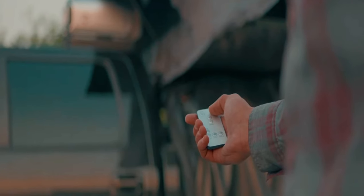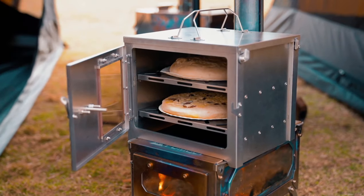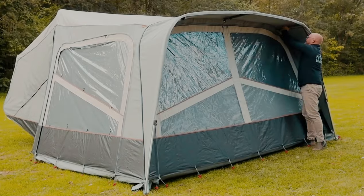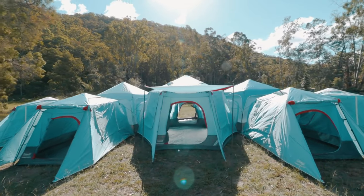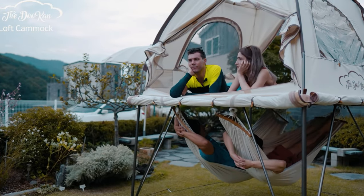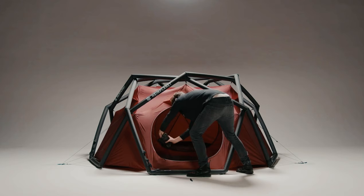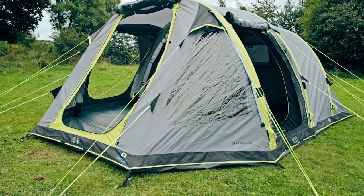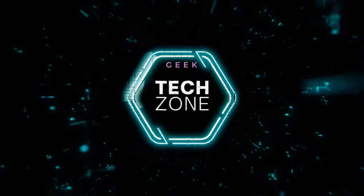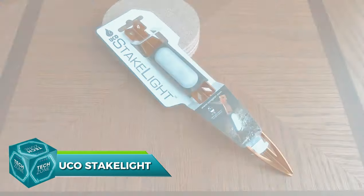Welcome to Geek Tech Zone, where we explore the fascinating world of future technologies and mind-blowing concepts that will shape our world. Embarking on a camping adventure is an exhilarating experience, but what if you could elevate it to the next level? From high-tech tents to innovative cooking solutions, the world of camping has seen a wave of groundbreaking inventions. The camping tent industry has a market value of around 2.4 billion dollars.